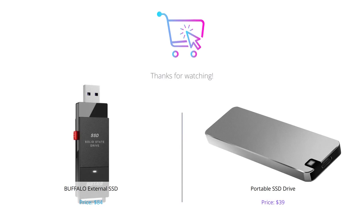That wraps up our comparison of the Buffalo External SSD and the Portable SSD Drive. Both drives have their own unique features and advantages, so it really depends on what you're looking for. Don't forget to let us know in the comments which drive you prefer and if you found this video helpful. Thanks for watching and we'll see you in the next one!